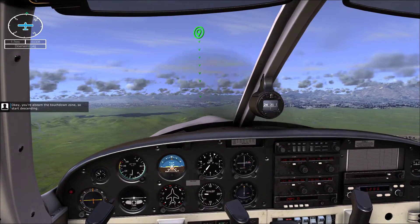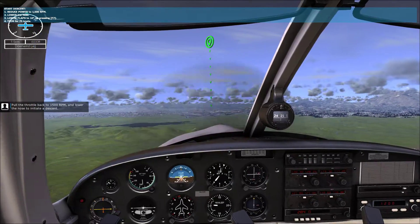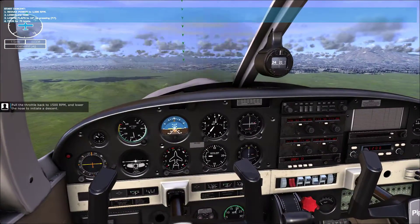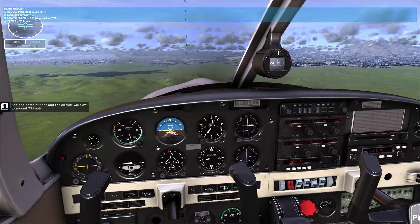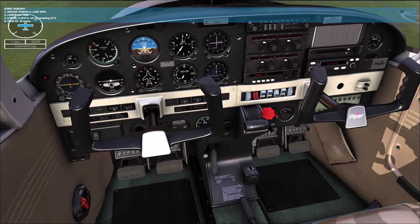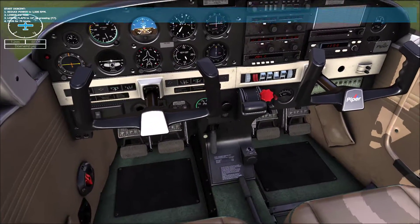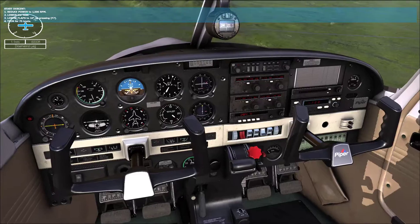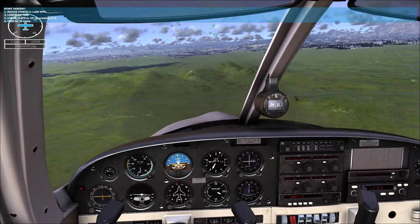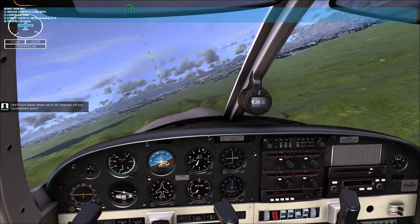Okay, you're abeam the touchdown zone, so start descending. Pull the throttle back and lower the nose to initiate a descent. Add one notch of flaps and the aircraft will slow to around 75 knots. Aim for a 500 foot per minute descent rate. Now start looking over your shoulder at the runway. We'll turn base when we're 45 degrees off our touchdown point.